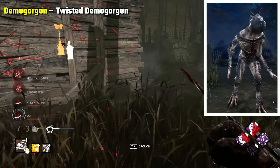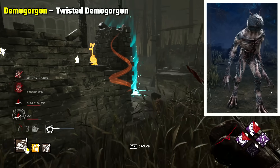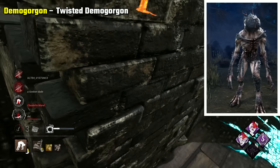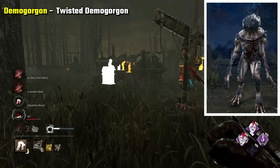Demogorgon Twisted Demogorgon is my choice. Partly because it sharpens Demo's look to be much more intimidating, but also for the backstory of it forming this way due to the fog's interference — the fog itself seemingly merging with its body and creating this armoured look.